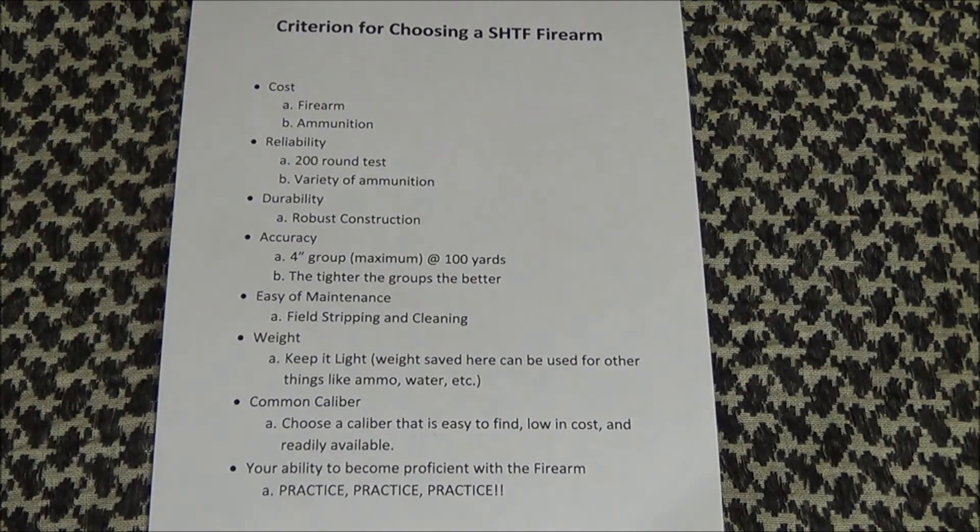Durability. If it looks fragile and has a bunch of warnings on it like "only for use in climate controlled environments by gentle people with gloves" — and I'm exaggerating here — don't buy it. You want a firearm that will take punishment if it's given. Strong, robustly made parts are less prone to breakage. When things go bad, you don't want to trust your life to junk. Stick with proven winners.